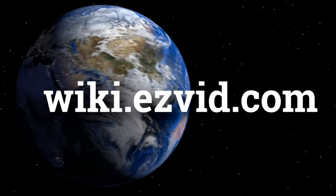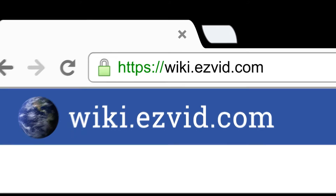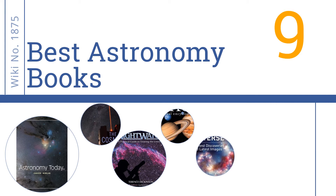Search wiki.easyvid.com before you decide. Easy Vid presents the nine best astronomy books — let's get started with the list.